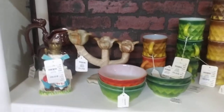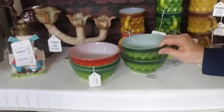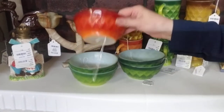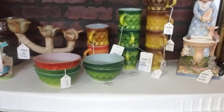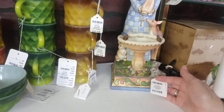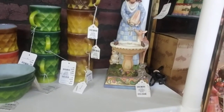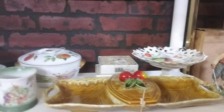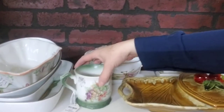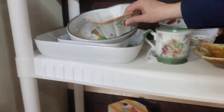There are some more Anchor Hocking pieces — fun little-sized bowls, very well made, good quality, and the colors are fun. There's a little creature and a large Jesus figurine — I think it's a fountain by Jim Shore. Then some more mid-century stuff including a little shaving mug — super cute. There's quite a variety in this booth.